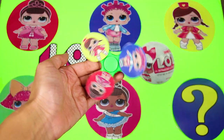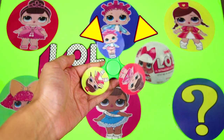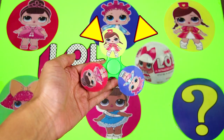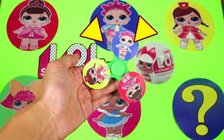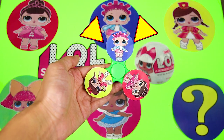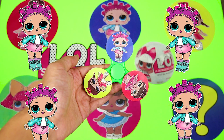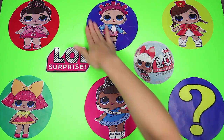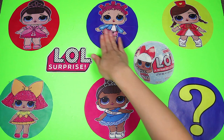Here goes our first spin. Wow, look at it go! Spinners are one of my favorite new toys. It's so much fun to hold the spinners in different ways. Let's see which doll it will land on first. And it's stopped! It's Roller Skater! Awesome! Roller Skater is such a cool LOL Doll. Her hair is purple and super short. And look, she doesn't wear regular shoes like the other babies. She wears roller skates!